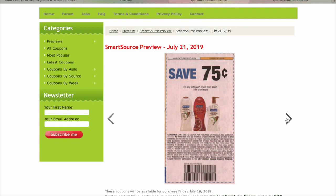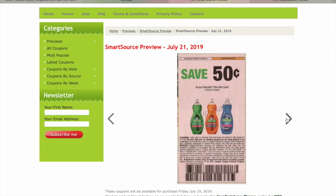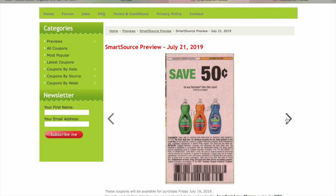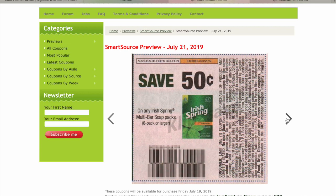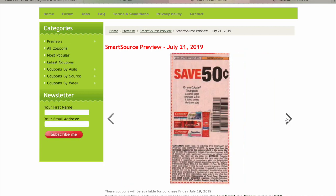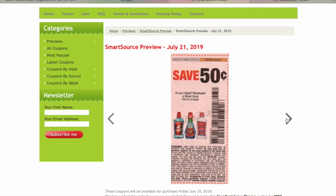75 cents off any one Soft Soap body wash. 50 cents off a Soft Soap liquid hand soap. 50 cents on Palmolive Ultra Dish Liquid. $1 on Irish Spring Body Wash. $0.50 on Irish Spring Multi-Side Bar Soap Packs. $0.50 on Colgate Toothpaste. $0.50 on Colgate Toothbrush.